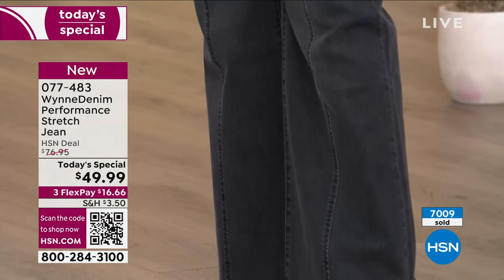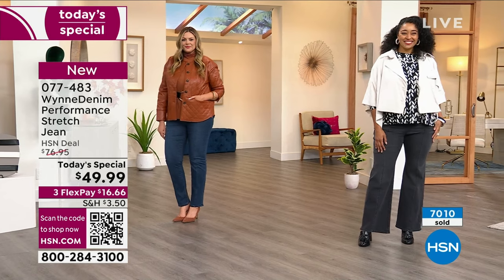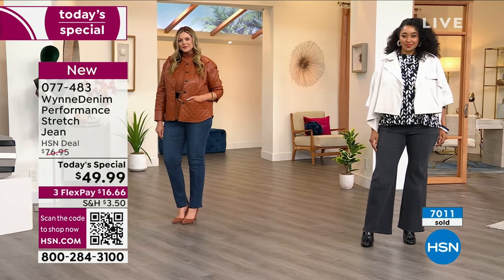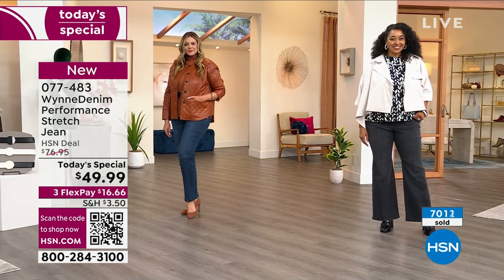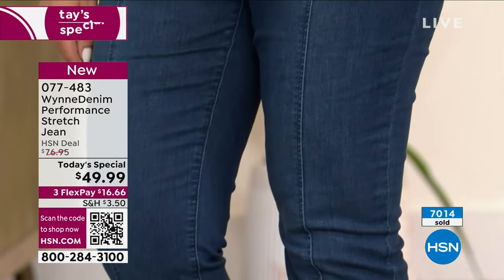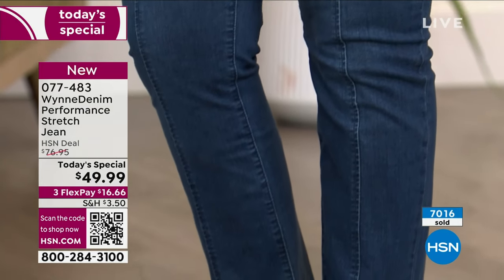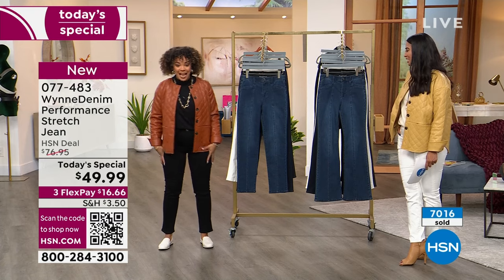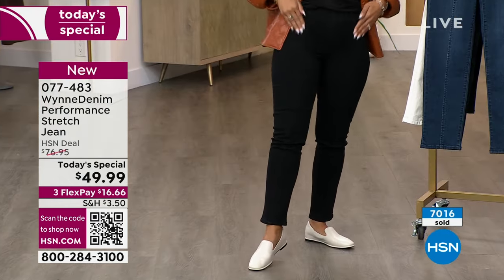More than 7,000 of you are getting this home — that is so exciting! If I can nudge you to get one, get the black. The more I look at myself wearing the black — I wish I brought my black. You could get a black jean, but it's not this saturated.